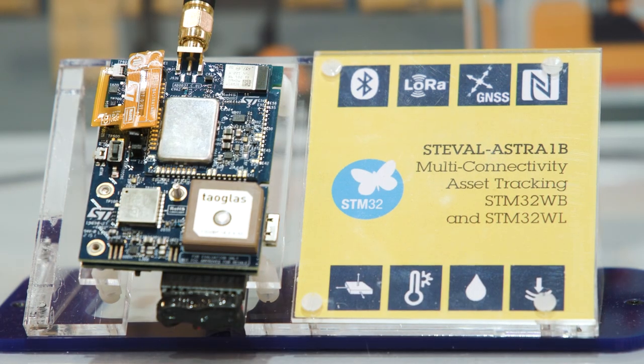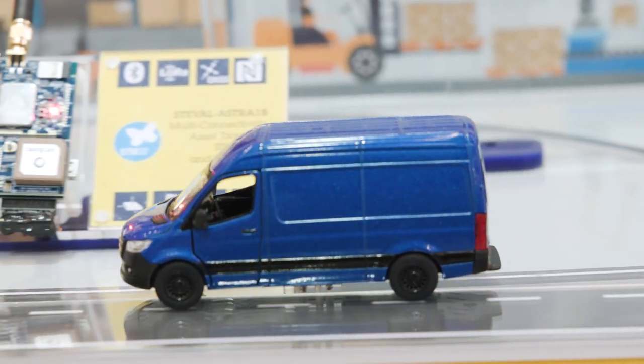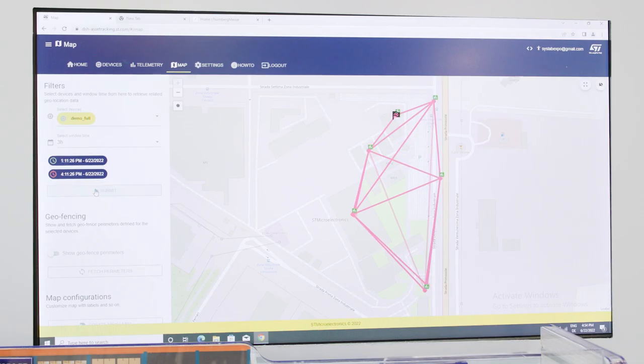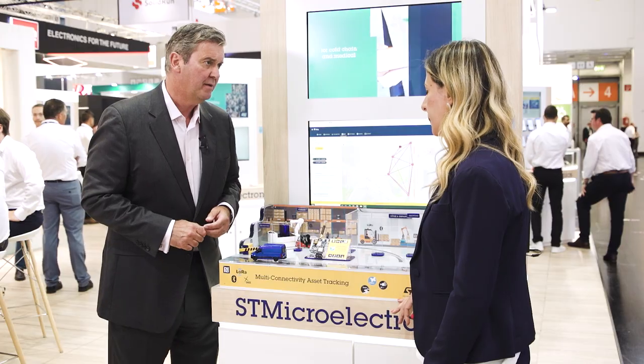I love the demo, but what does it do? This demo represents a complete ship asset tracking management where we are able to locate and monitor the asset during outdoor transportation, and once the asset arrives to the warehouse, we are able to locate the asset inside the different areas of the warehouse. When the asset comes back outside, the journey returns.